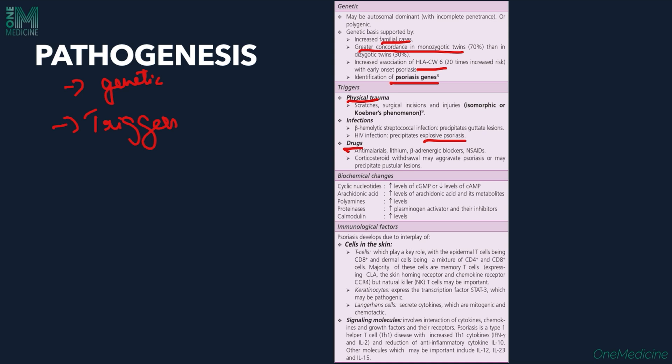Certain drugs can also aggravate or cause psoriasis, including anti-malarials, lithium, beta-adrenergic blockers, and NSAIDs. Corticosteroid withdrawal can also aggravate psoriasis or precipitate pustular lesions. These are the physical triggers that can cause psoriasis.